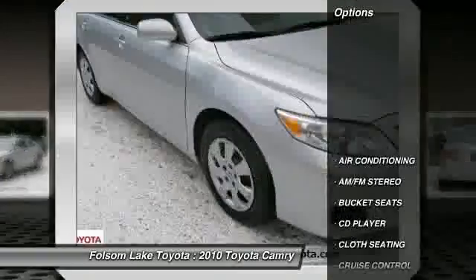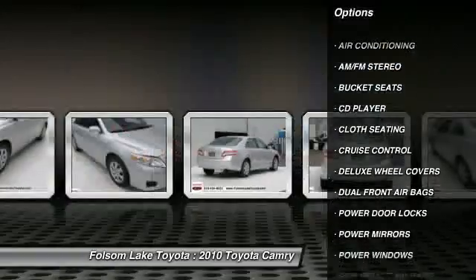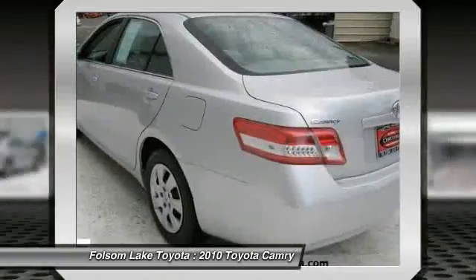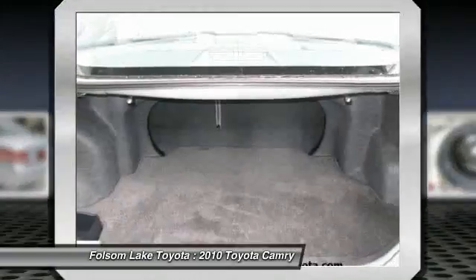Stability control, dual front airbags, air conditioning, cruise control, AM/FM stereo radio, bucket seats, side airbag, CD player, power door locks, power windows. Come see the car for yourself.